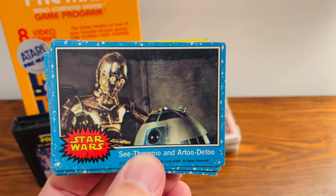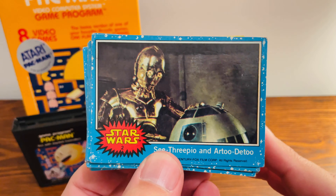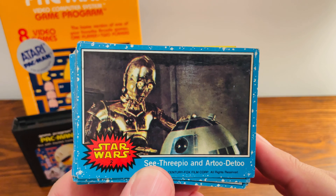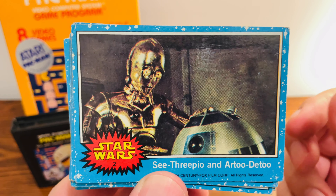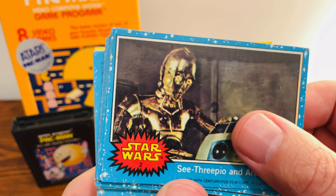If you are new to Star Wars cards, these are 1977 Topps Star Wars cards. They ran a bunch of different series of them in the first run. The blue ones are the first series. They're also numbered on the front and not on the back. Technically, this would be like C-3PO's and R2-D2's kind of rookie card. Really nice card there.